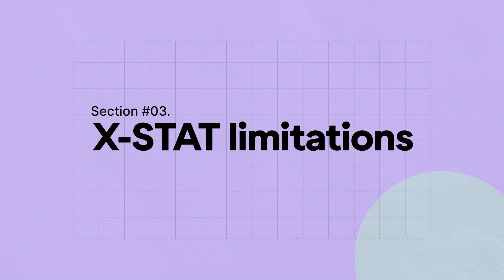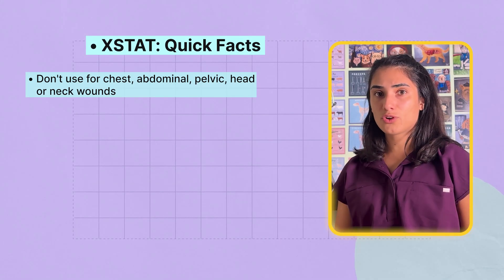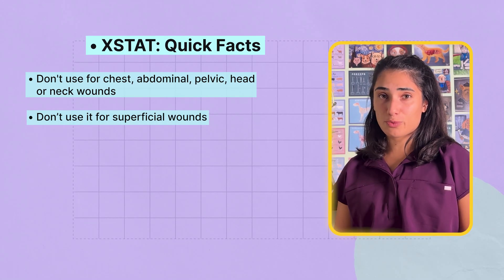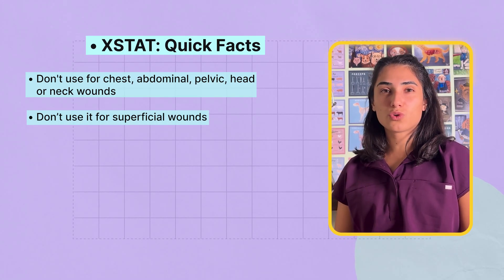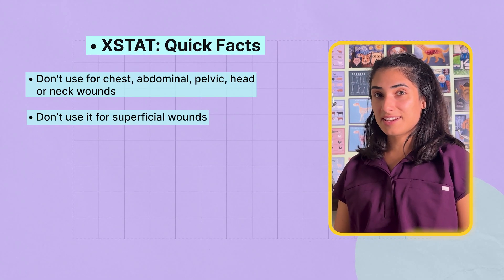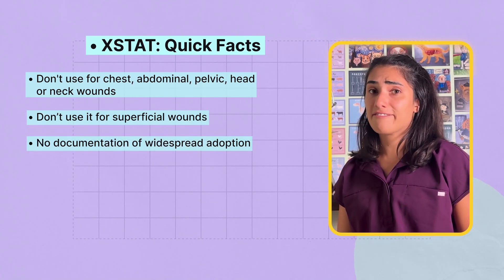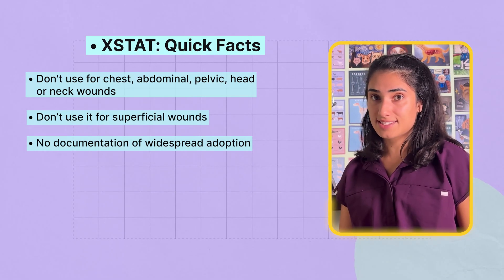X-stat does have its limitations. It should never be used for wounds in the chest, abdomen, pelvis, head, or neck, as the sponges can interfere with organs or airways. And obviously never use it for superficial wounds, where simple compression works just as well. While it's a compelling idea that X-stat will someday be widely used in veterinary trauma care, so far there is no documented evidence of vets using it in real cases.